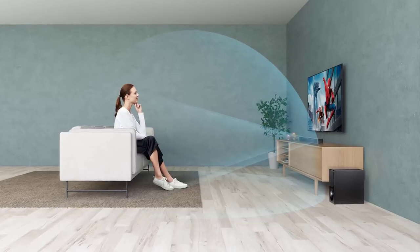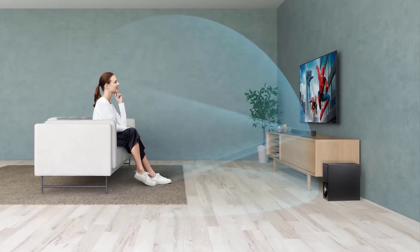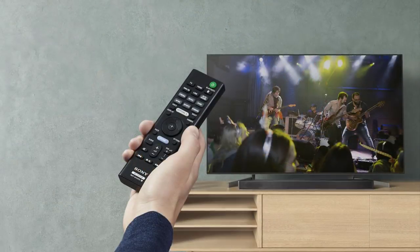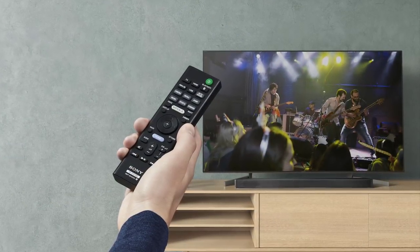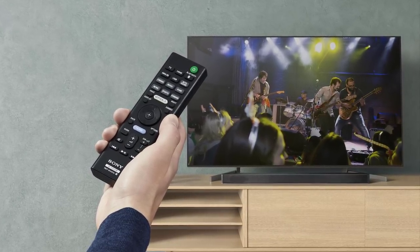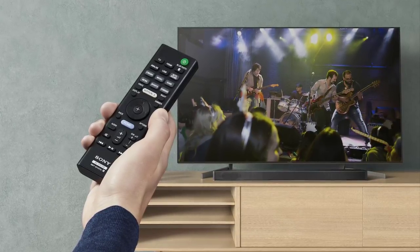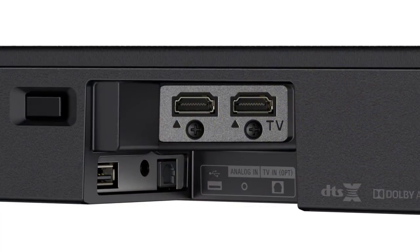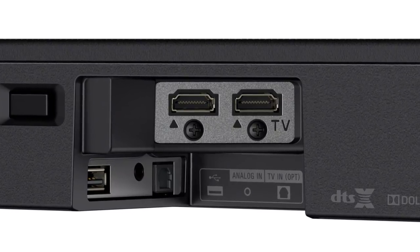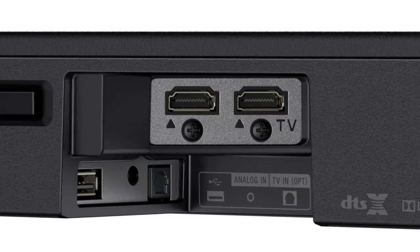With sound modes including auto sound, cinema, music, game, studio, news, sports, and standard, it will enhance every entertainment experience. Two additional sound effects — night mode and voice mode — allow theater-like audio in any room. The Sony HTX9000F is designed to complement the Sony Bravia X900F perfectly and can even be paired wirelessly for a clutter-free look, with one HDMI in and one HDMI out for a one-cable connection.